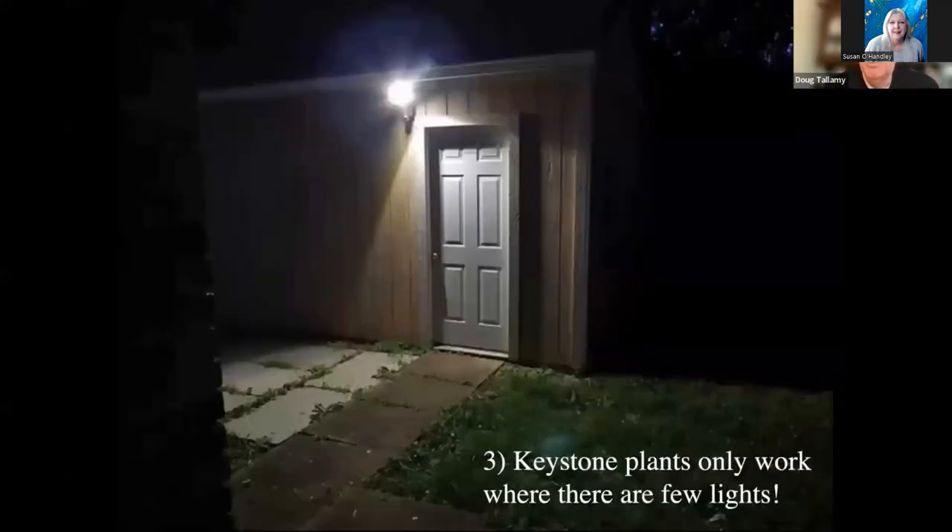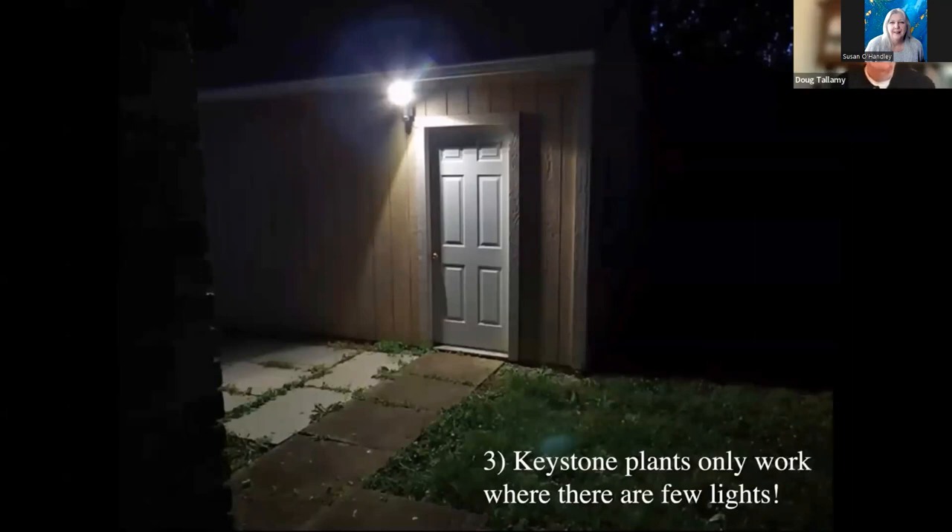So we're going to shrink the lawn, put in keystone plants, attract a lot of insects to our yard — and then we're going to kill them with our security light at night, which of course is not the goal. Light pollution is turning out to be a major cause of insect decline. These are all the reasons lights are killing our nocturnal insects, particularly those all-important moths. But this is actually good news — we have to turn around insect decline, we've already lost 45% of them. But if we can turn that around by simply flicking a switch and turning our lights off at night, we're getting off easy.